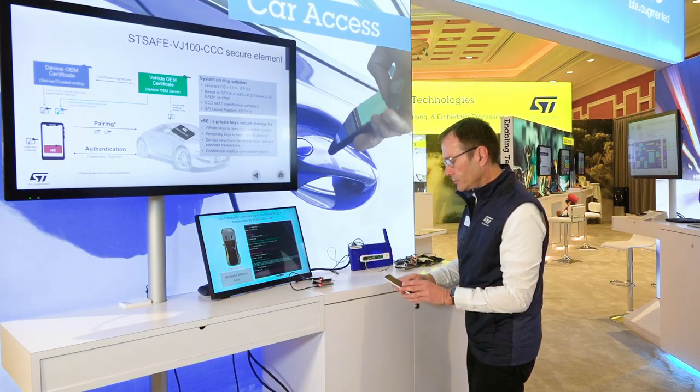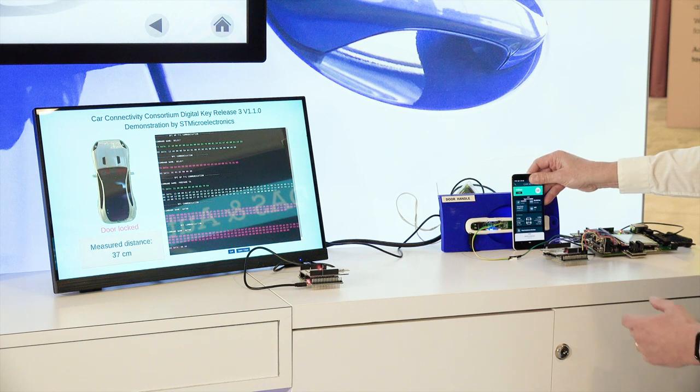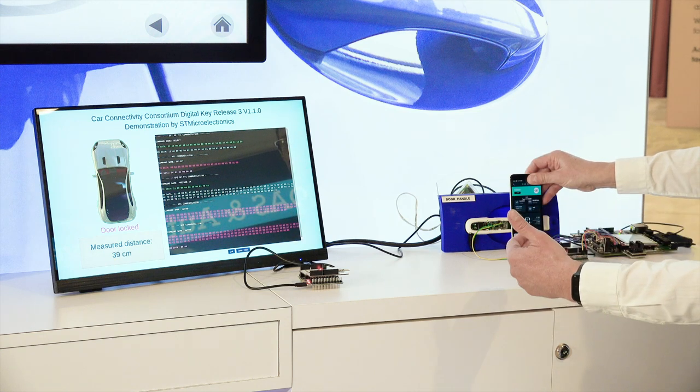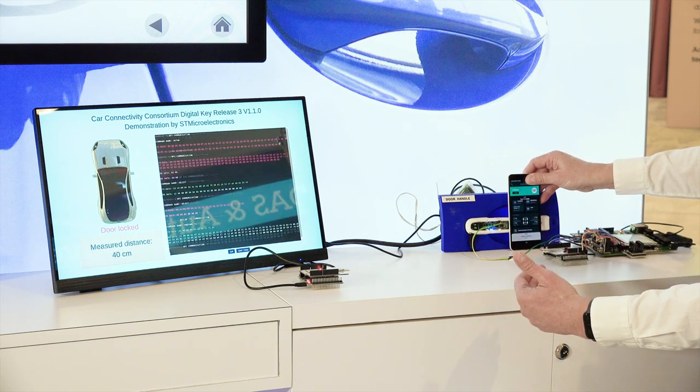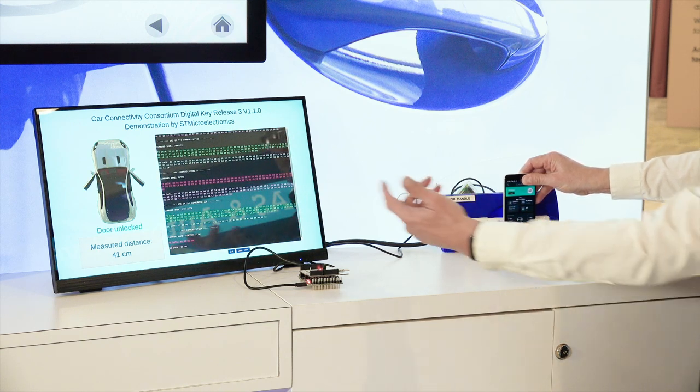So I'm taking the phone and presenting it to the NFC reader. You see now the authentication that is going on. And the door is unlocked.